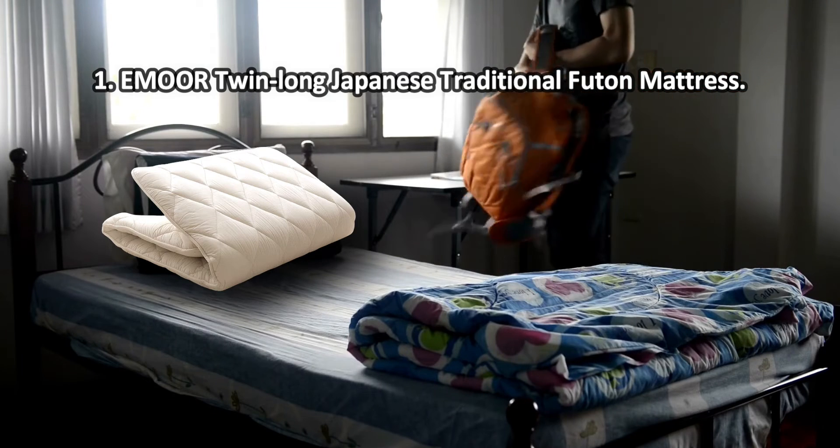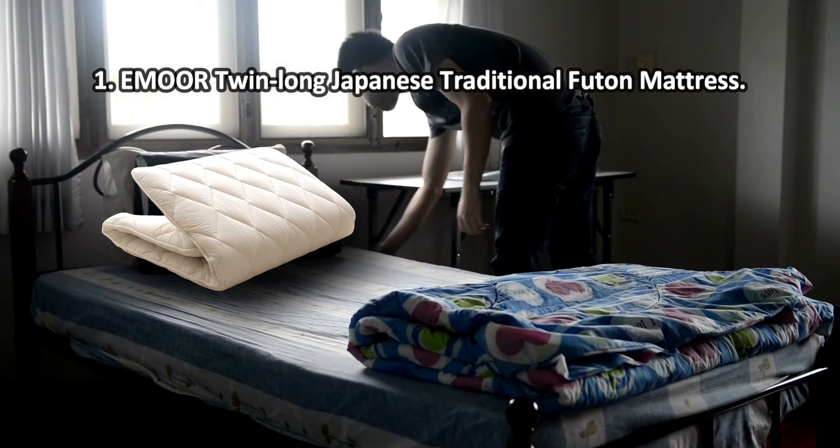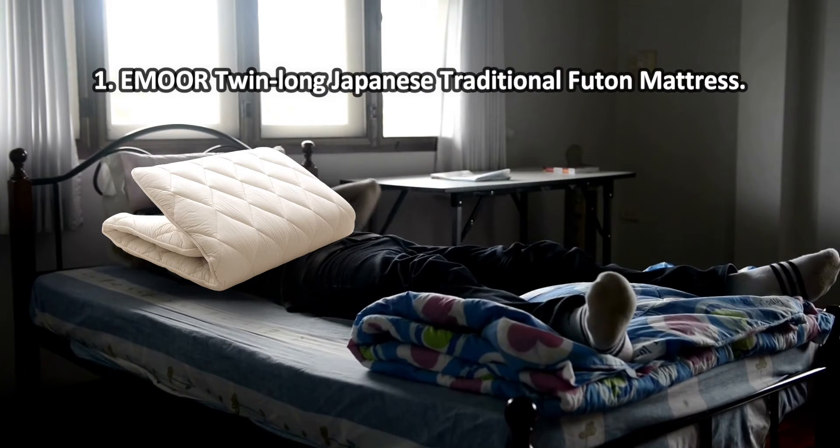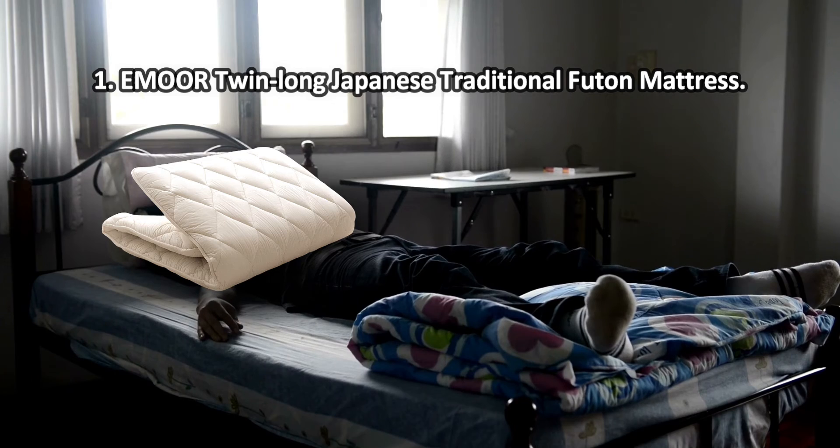The Emore Japanese Traditional Futon Mattress is a multi-functional item that will come in handy in any household, especially if you are a hearty host who often welcomes guests and relatives who stay overnight. When not in use, it easily folds several times for compact storage. It might have a specific smell at first.